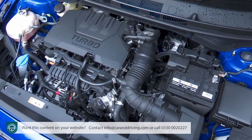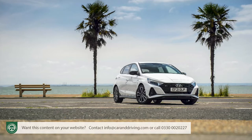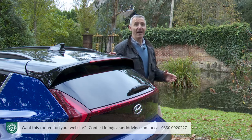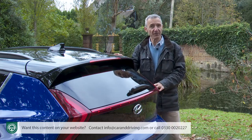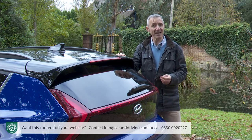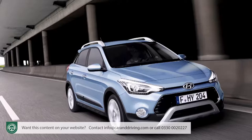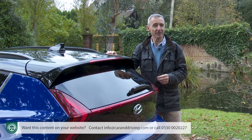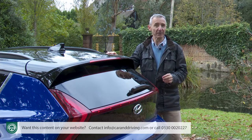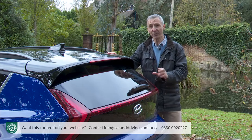The Bayon shares virtually all its engineering with the current third-generation version of Hyundai's i20 supermini. We have had SUV-flavoured i20s before — the previous-generation version included an active-spec model in the lineup. But that was nothing more than an i20 with roof rails and a bit of body cladding. The Bayon's different: it's a proper purpose-designed SUV positioned in Hyundai's model lineup just below the Kona, yet you can own this car at close to supermini pricing.